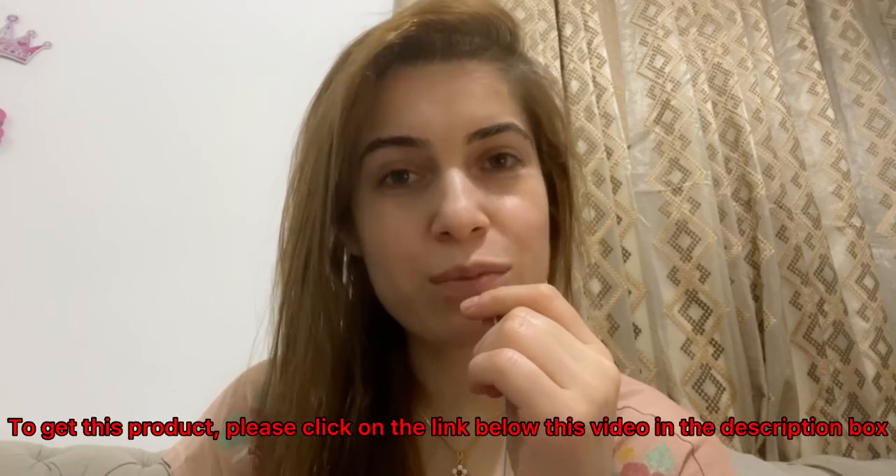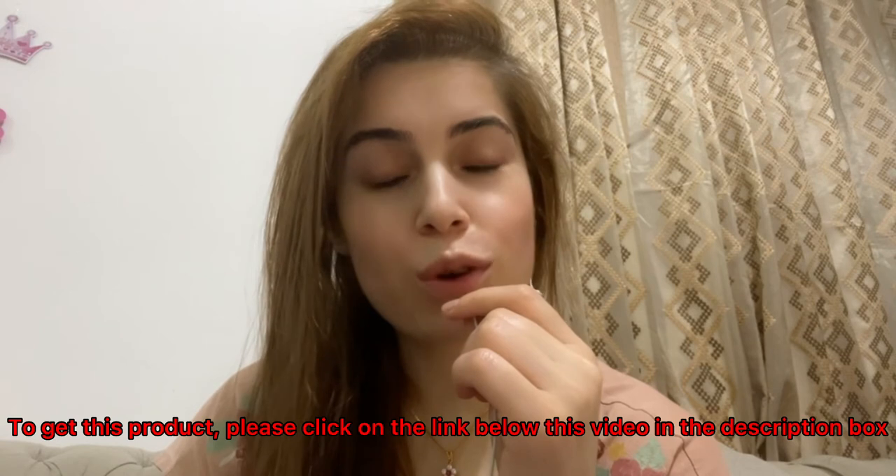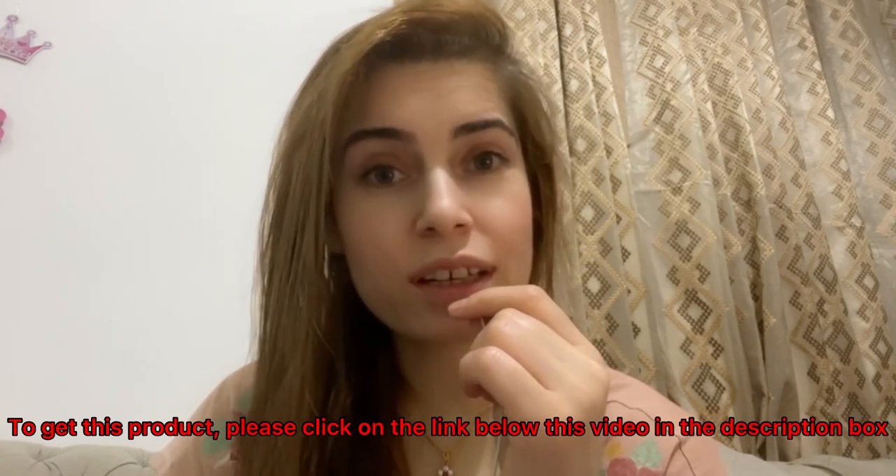Hey, what's going on? This is Anbreen from Anbreen K Tech. Welcome to my another review vlog of an amazing product — that is VidReviews. Let me just give you a small intro about this product.